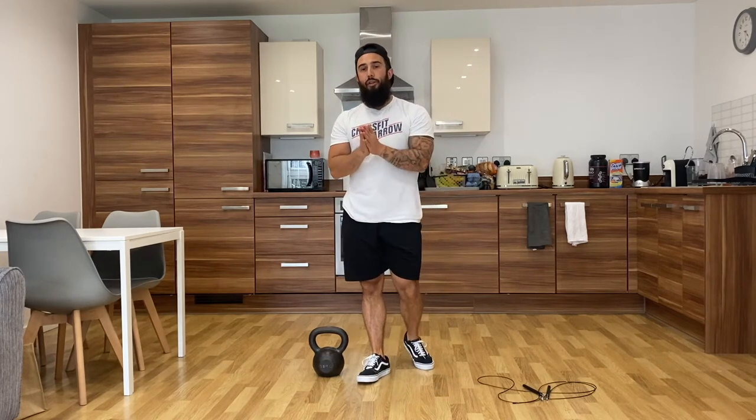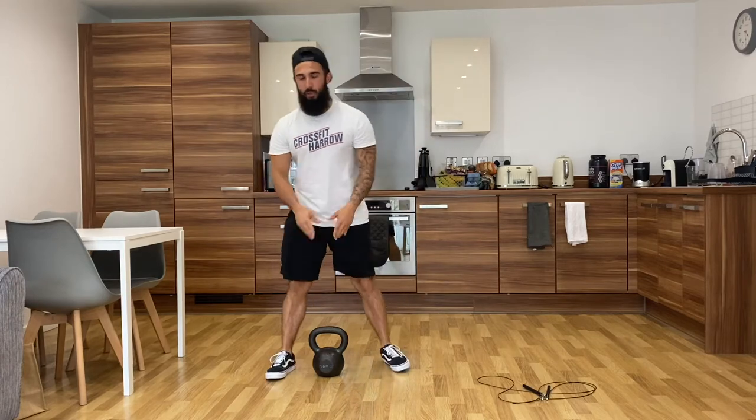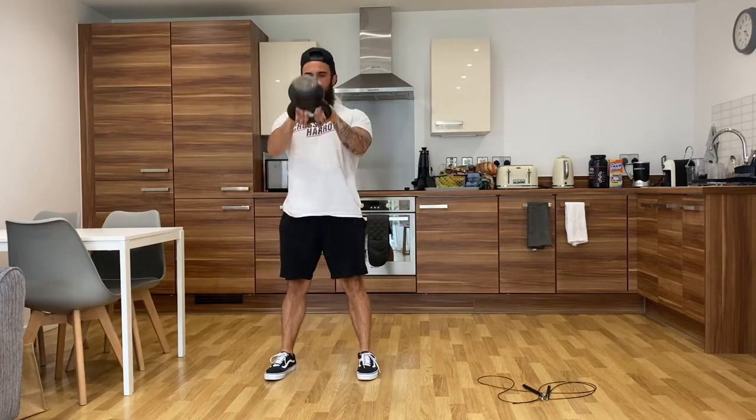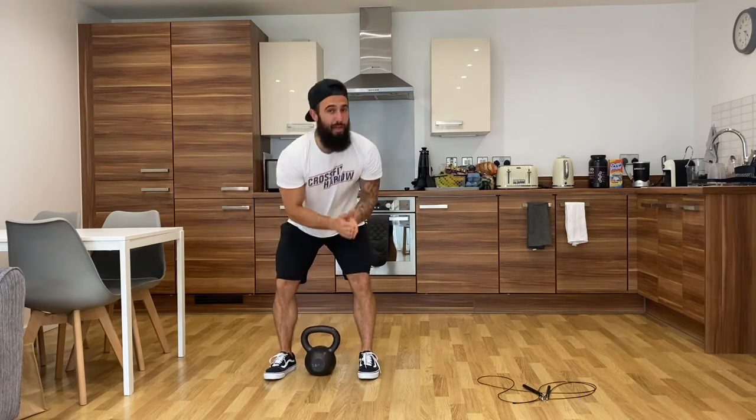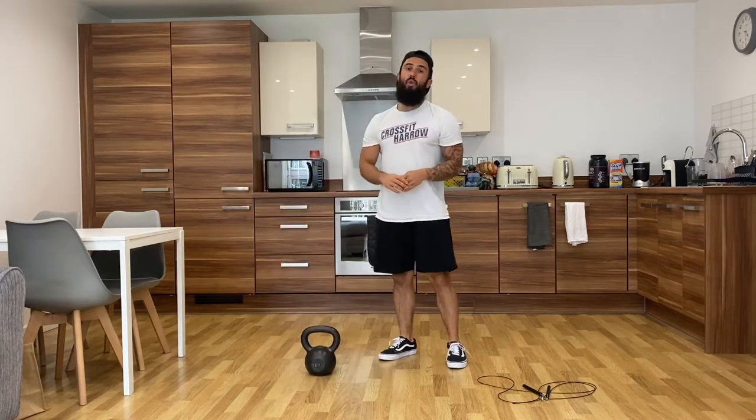As soon as you've done that, for the rest of minute two, take your rest time. Minute three is going to be 30 kettlebell swings — however long that takes you, rest the remainder of the minute. Then you'll move into 20 jumping lunges on the next minute.